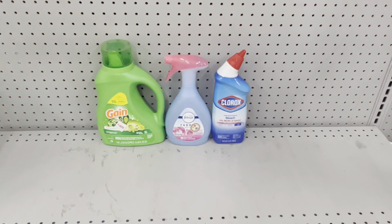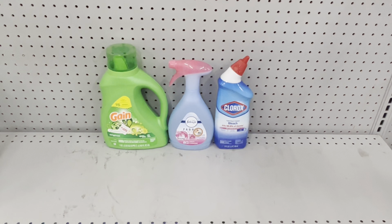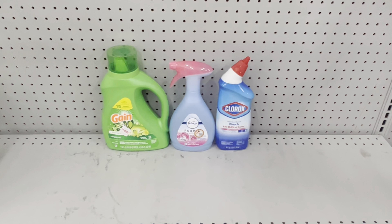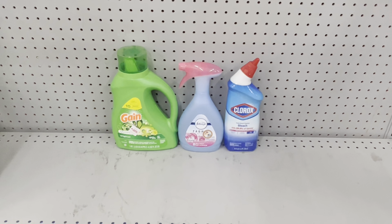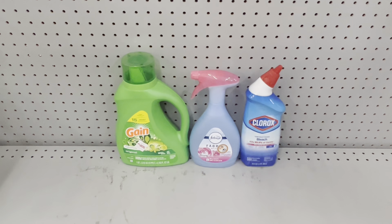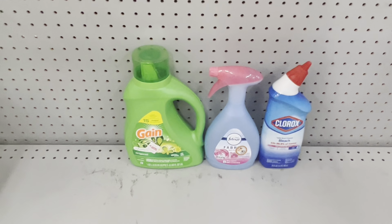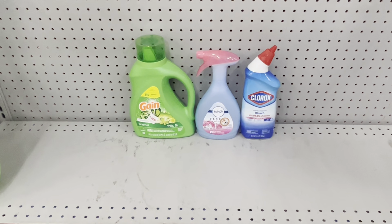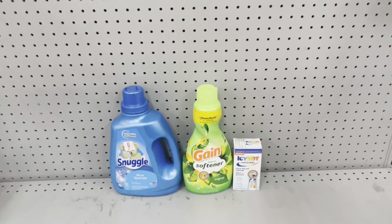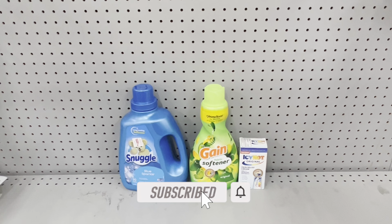For this scenario, pick up Gain liquid, flings, or other Gain products at $7.50 — clip the correct $2 digital — then grab the correct Febreze fabric spray at $4 with the $2.30 digital, and the Clorox toilet bowl cleaner at $3.25 with the $0.75 digital. This totals $14.75, and after coupons you end up paying just $9.70 before tax. A great deal any day of the week at Family Dollar.